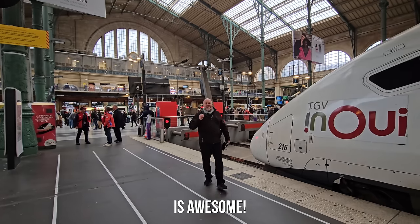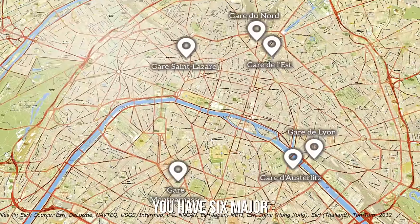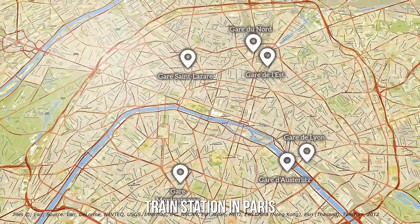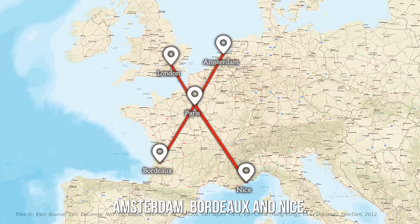Taking the train in France is awesome and it can be a bit complicated. You have six major train stations in Paris that are going anywhere from London and Amsterdam to Bordeaux and Nice.